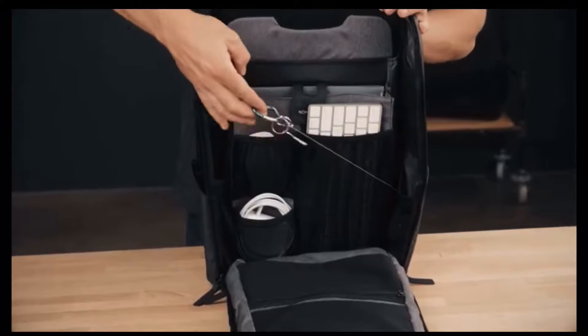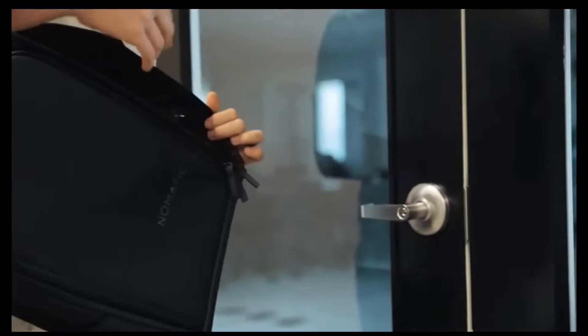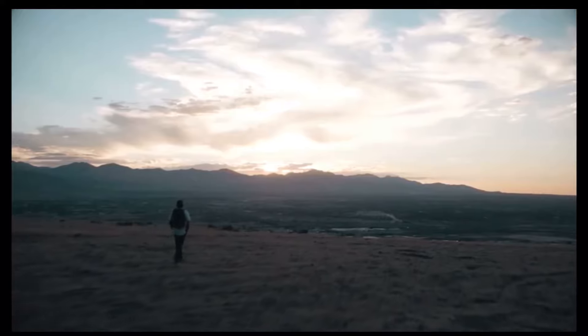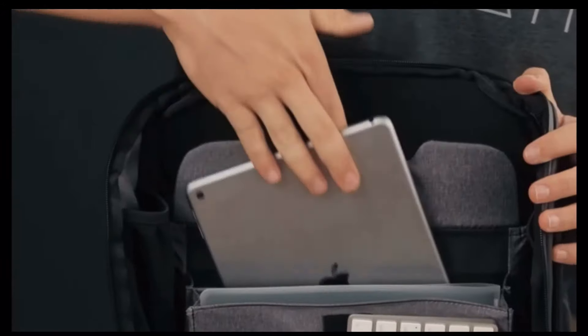Next, we added a retractable key leash. Easily lock up with one hand and your key effortlessly returns to its pocket in the bag. To keep you visible in the dark, we have used reflective ink on the front and back of the bag.